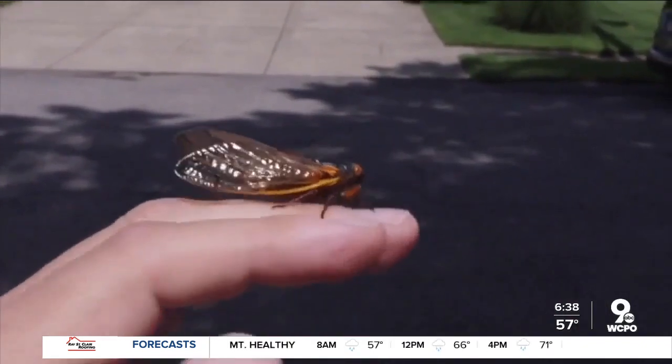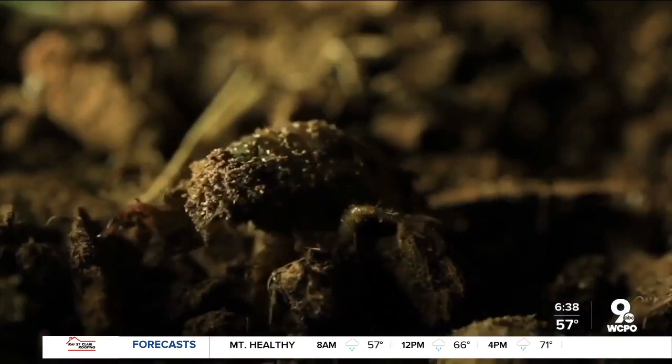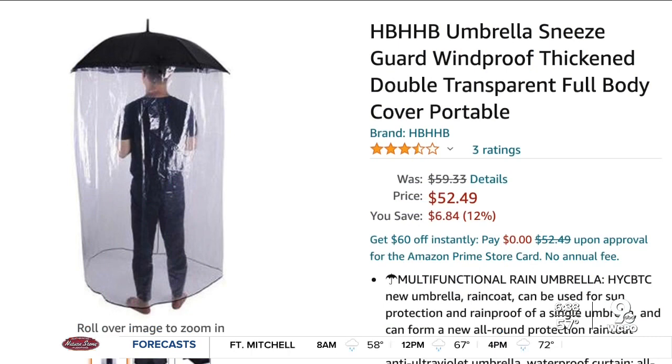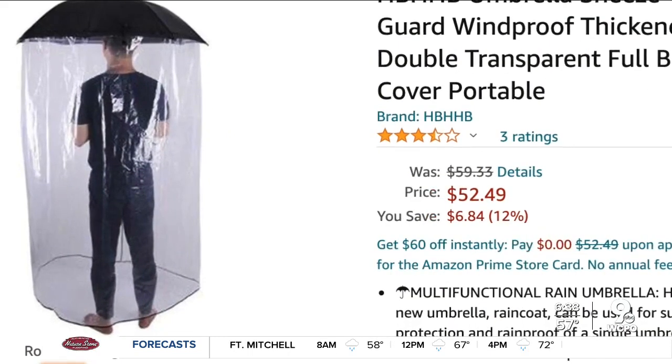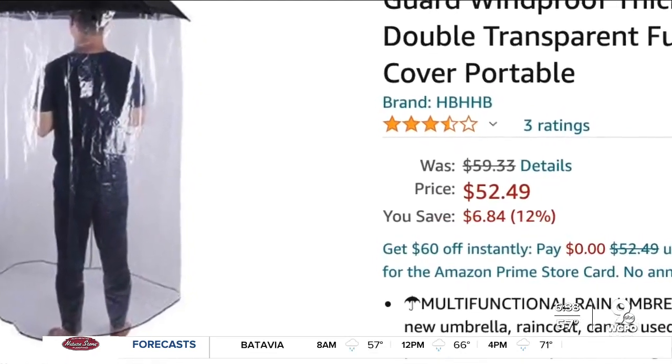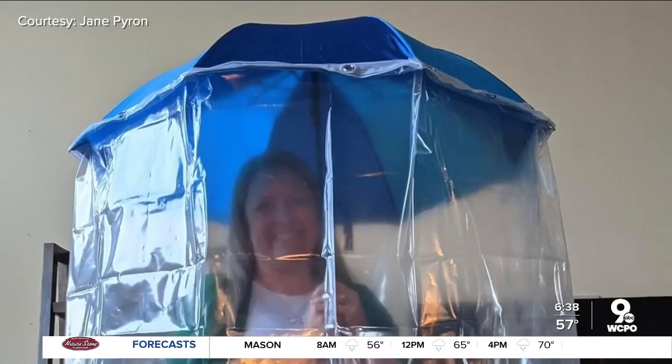But like many of us, Jane has a job and can't just pick up and leave, so she had to get creative. "I saw an umbrella with a shield all the way down — it was $51. I actually saw something online and it was like $100." Lo and behold, Jane and Billy were eyeing the same male model, donning what's called a sneeze guard full body cover. "I was like, I can make that."